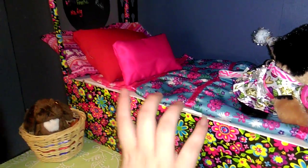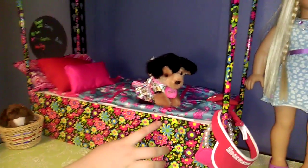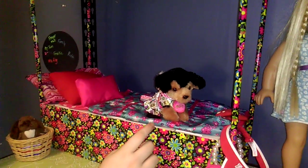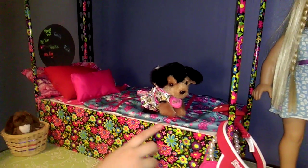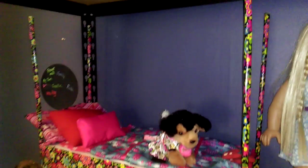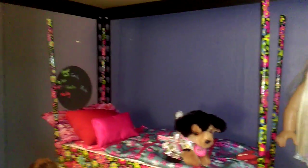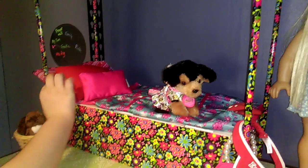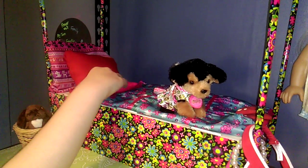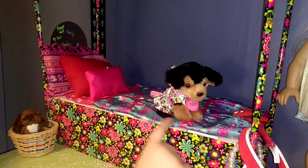Then we have her canopy bed — well, we're going to make it a canopy bed, we just haven't found the material we like for the top yet, but we will eventually. And then we have three pillows: this big pillow, a red pillow, and this pink pillow that came with the bedding. But it's actually a sleeping bag.